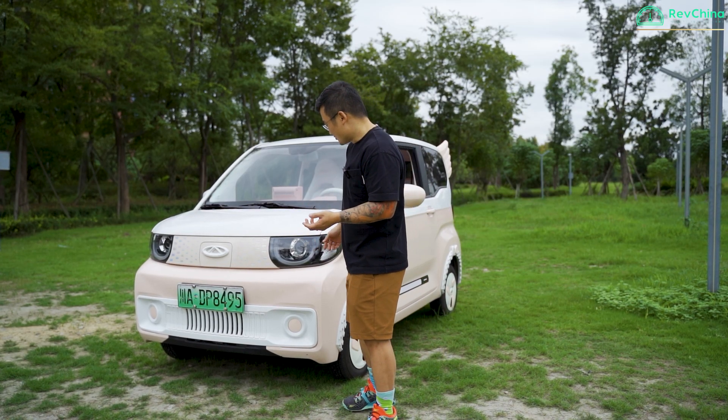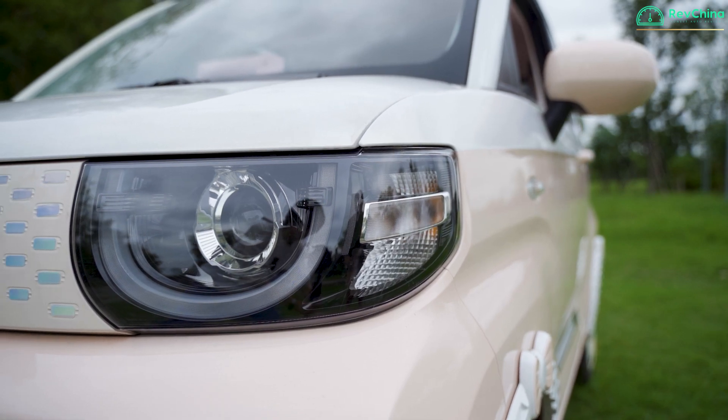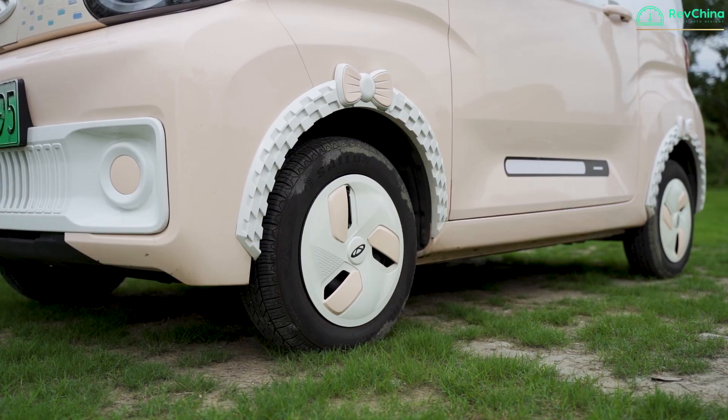At the front of the car, you have a big U-shaped front light. You have a bumper which is plastic.